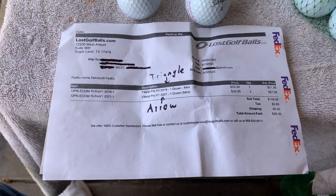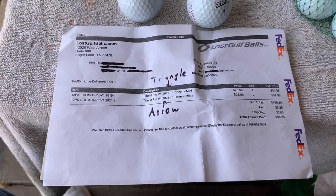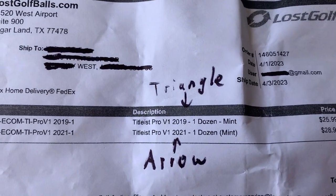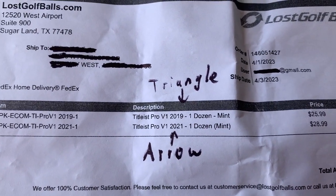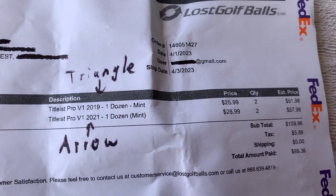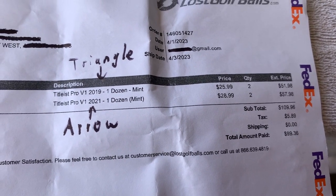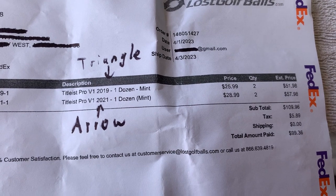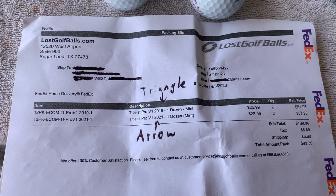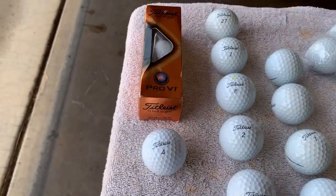Yesterday's video was a first impressions unboxing of lostgolfballs.com. My order was some 2019 and 2021 Pro V1's in mint condition — that's the most expensive, best ones you can buy. Two dozen of each cost me basically a hundred bucks, tax included, and shipping was free. Came in a couple of days — very happy with how fast the stuff got here. Now we want to talk about reviews.